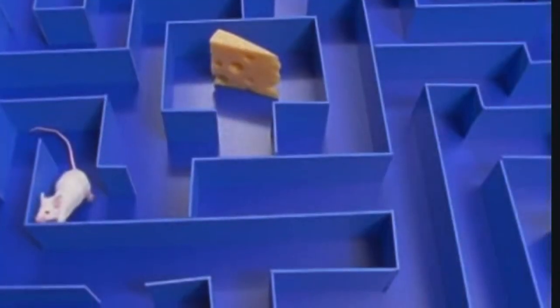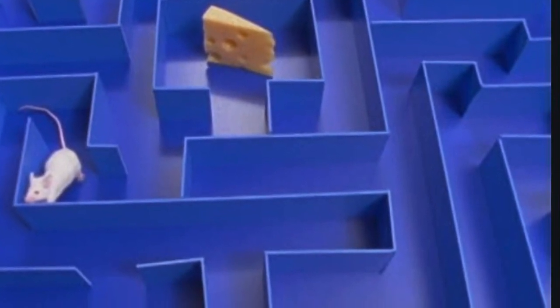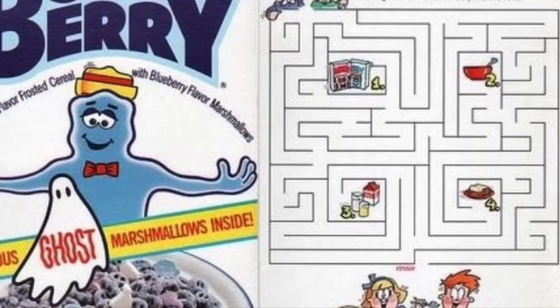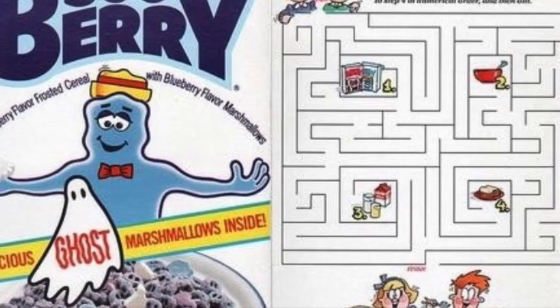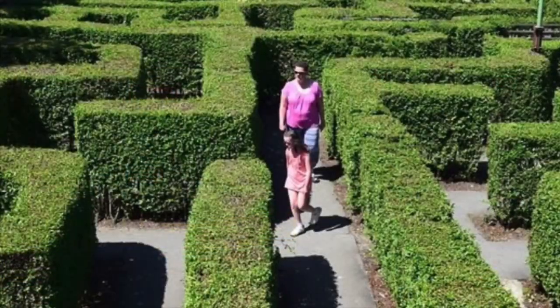Our next maze is a mouse maze. This is what scientists use to train mice. Our next maze is on the back of a cereal box — I'm sure you must have seen that at some time. And our last one is a hedge maze.